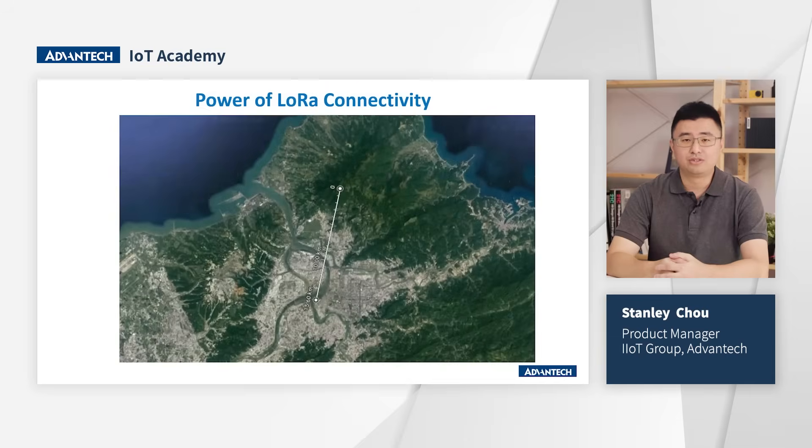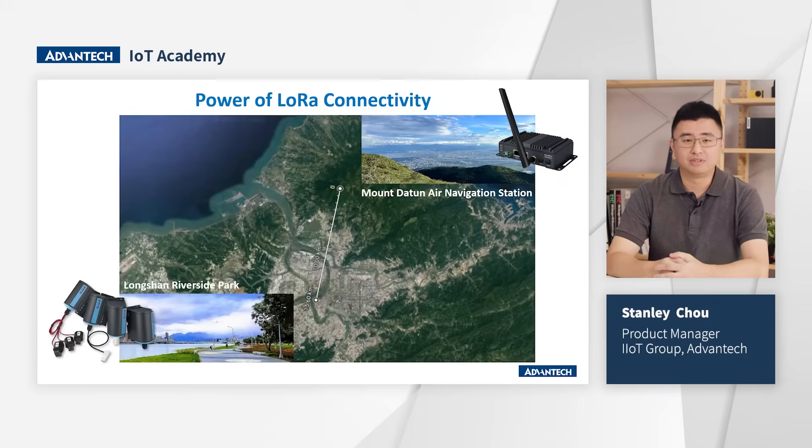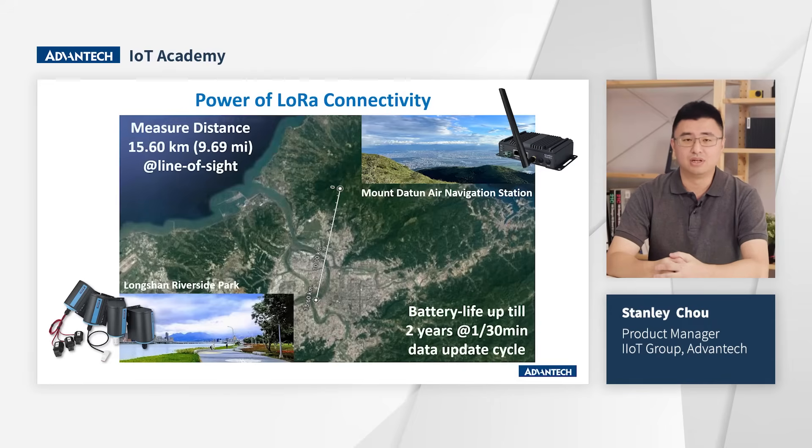A simple map shows you how far the wireless coverage reaches. Basic rule number one: install the gateway or AP as high as possible for optimal wireless coverage. One group installed the Y610 gateway at the top of a mountain near Taipei City, and another group rode their bikes along the river within Taipei City carrying sensors to measure signal quality. The maximum distance achieved was approximately 15 kilometers.